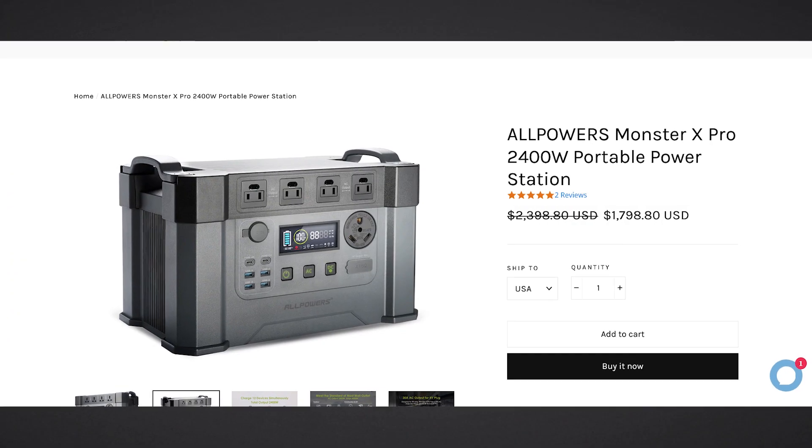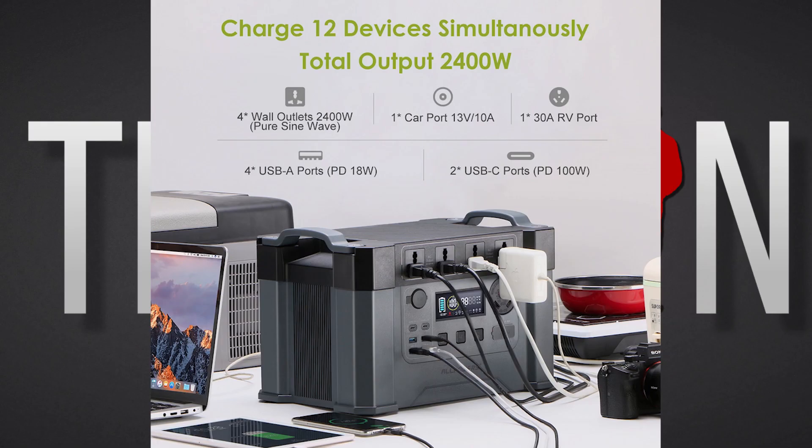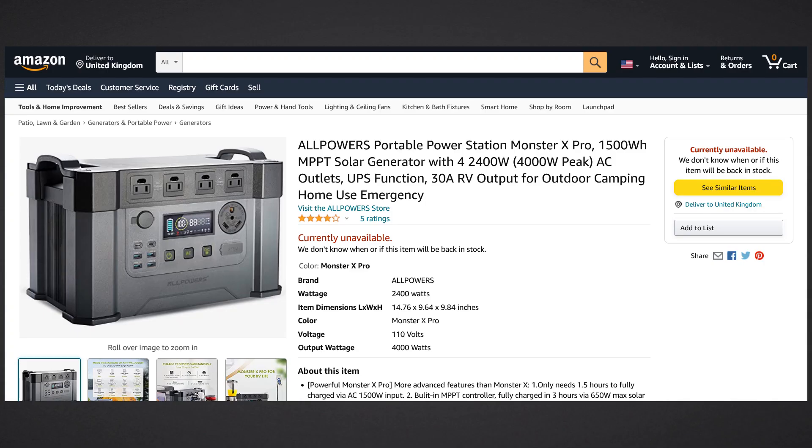But what I'd like to discuss today is something I came across a few weeks ago. All Powers have released a new portable power station called the Monster X Pro. And it's not just a prototype or another crowdfunded product still in its development stage — this actually is retailing on Amazon, eBay and other platforms.